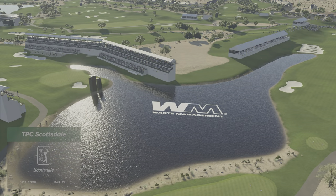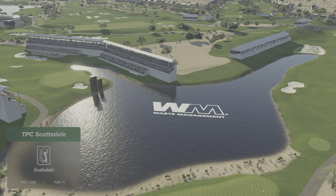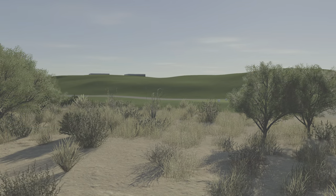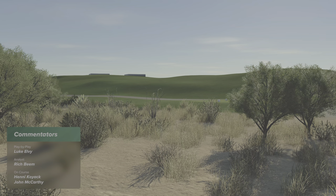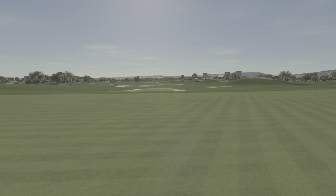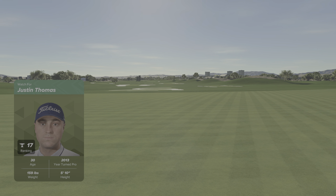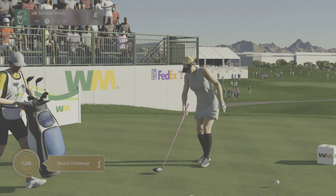I'm Luke Elvey alongside Major Champion Rich Beam in the booth, and it's wonderful to welcome in Henny Koyak, who's out on the course following our featured group. This player has hinted at a rivalry with their playing partner this week, so it looks like they aim to beat Justin Thomas. Should add a bit of extra excitement to our coverage today.